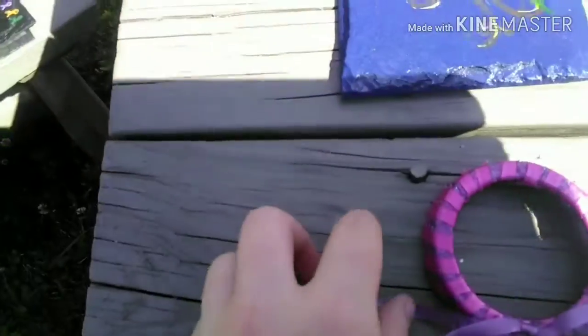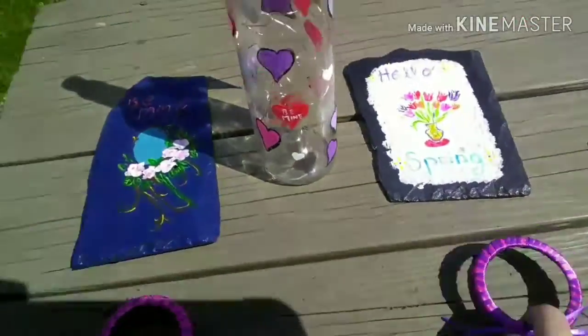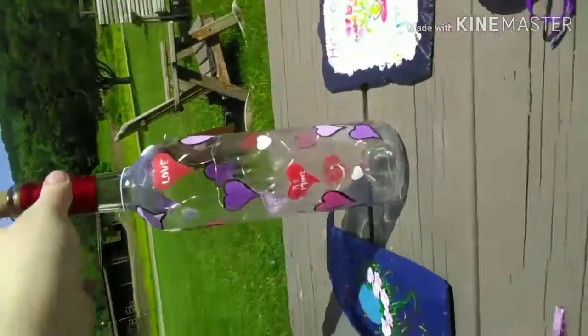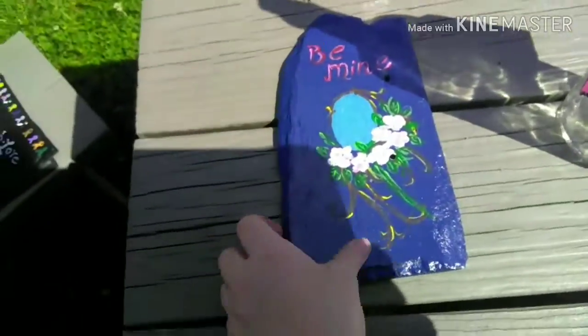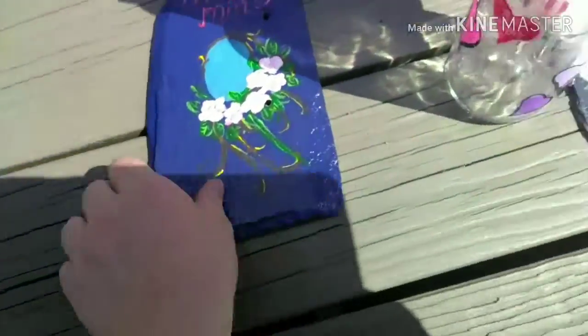We have these little ornaments — little ones that match each other and they're very cute. And then we have this beautiful bottle which has hearts all over it and says love. Anybody would love that for a gift. And then this one is a Be Mine slate, very beautiful. I feel anybody's boyfriend or girlfriend would love that for the holiday.